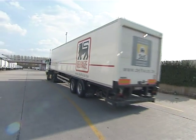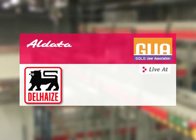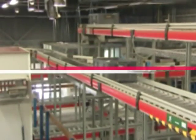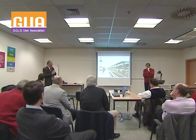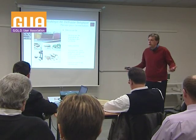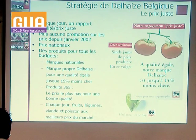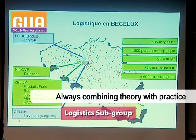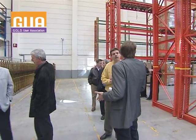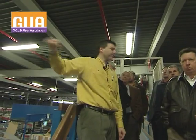Stocks are managed by Aldata's Gold system. The Gold User Association is an independent association which enjoys a privileged relationship with Aldata. It has three work groups, including the logistics group, which is always combining theory with practice. That's why 30 people, representing around 15 retail companies, came to visit the Deners warehouses.